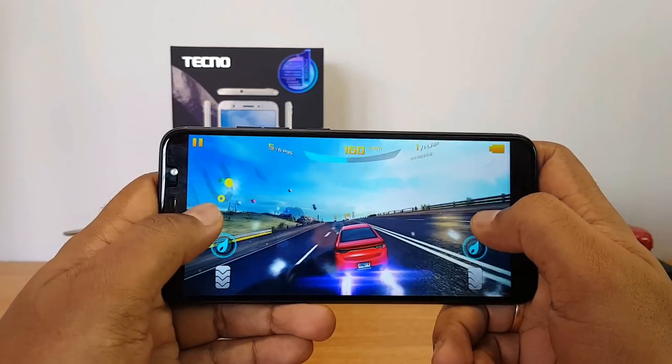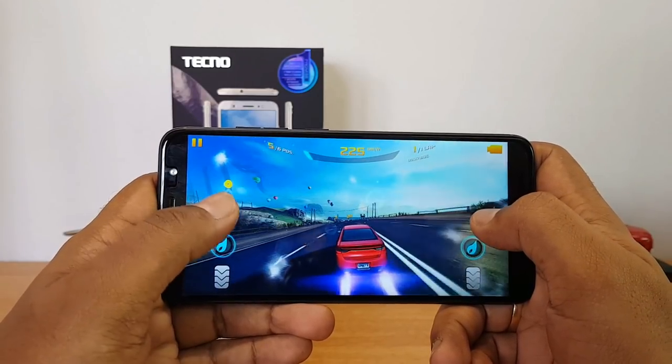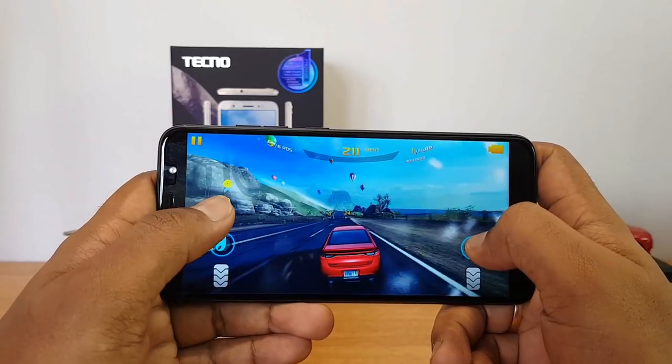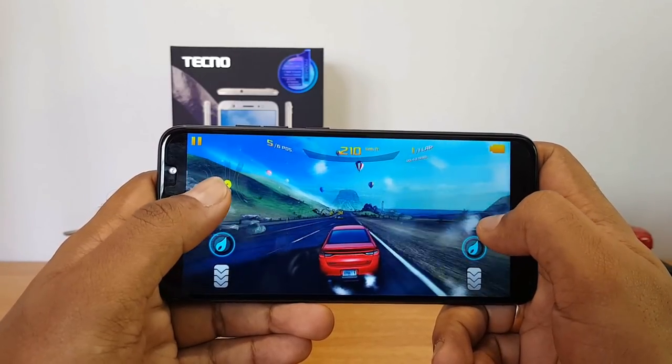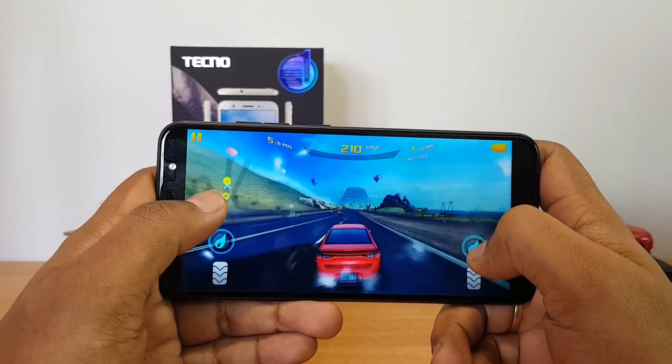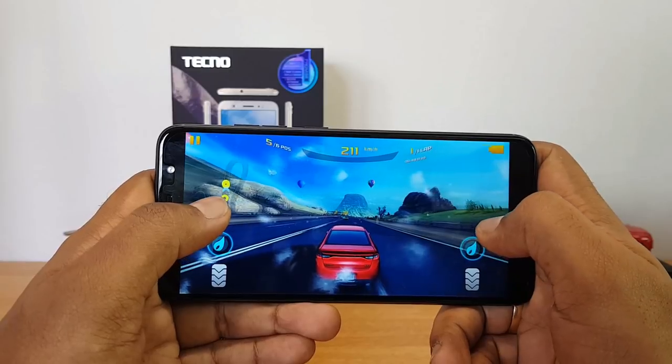This is a device in the budget segment so you can't really expect a terrific gaming experience, but it could have been better if it had a Snapdragon 435 chipset. The MediaTek MT6737 is definitely not a great chipset for gaming.